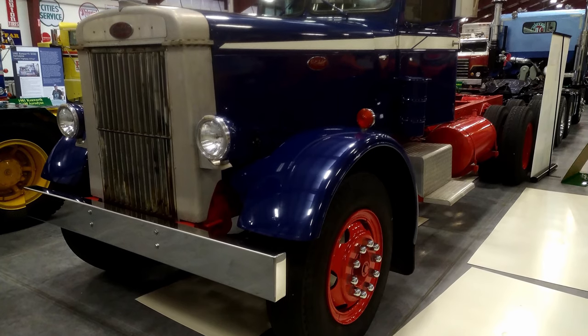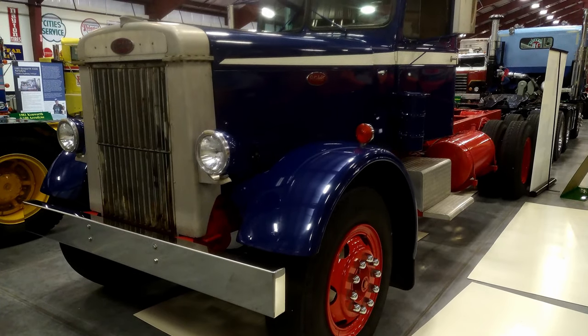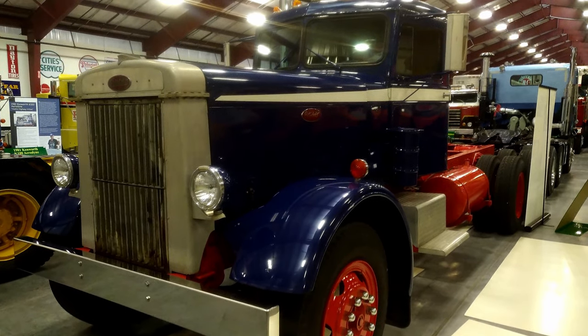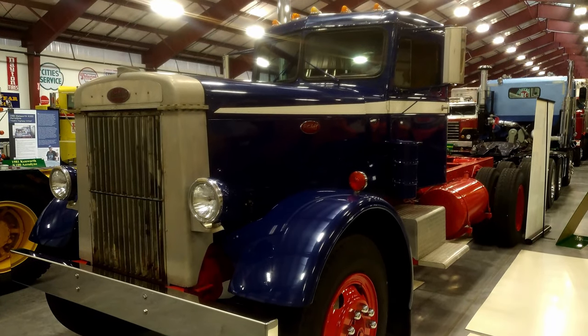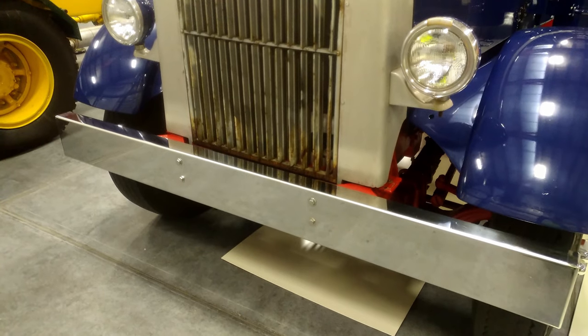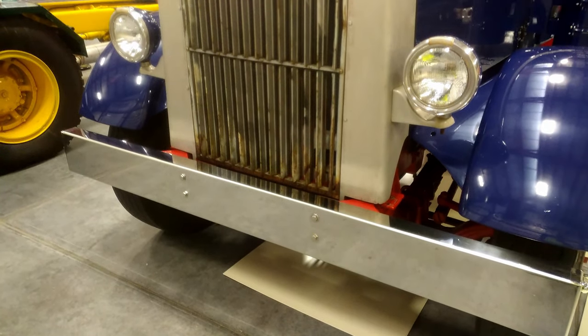Driving and shifting a truck like this is an art. Once you miss a gear, it's very hard to get back into gear. Drivers were real shift masters — sometimes you'd put your arm through the steering wheel to shift both levers at once. You planned ahead when you were driving this truck.